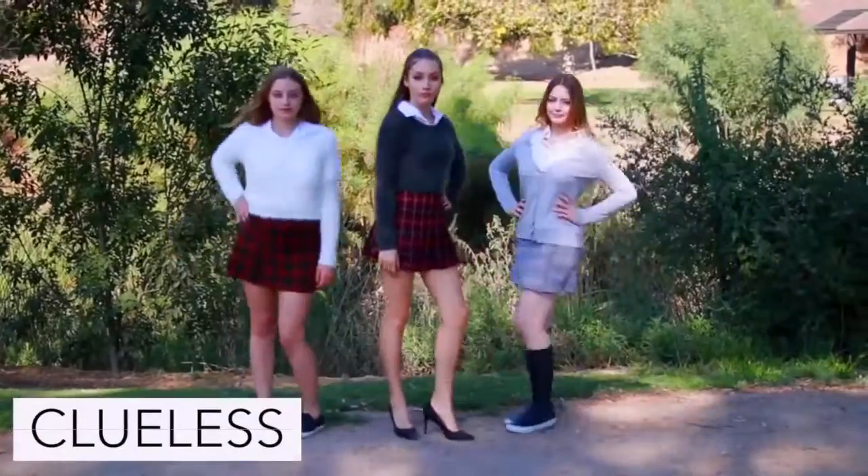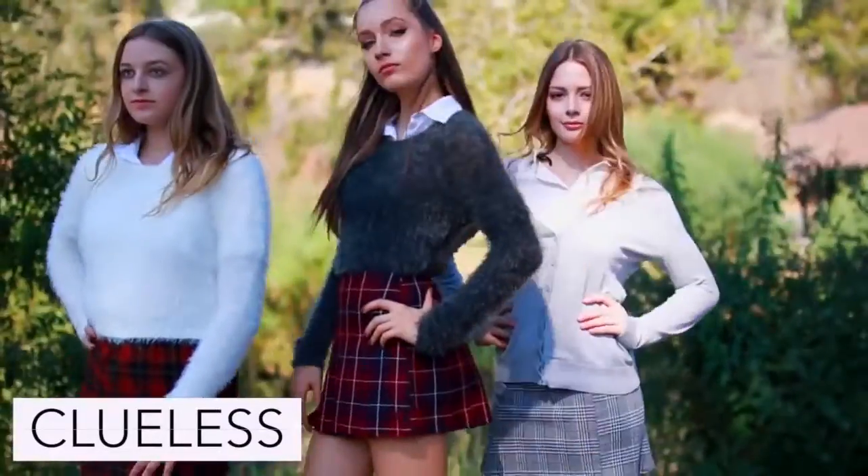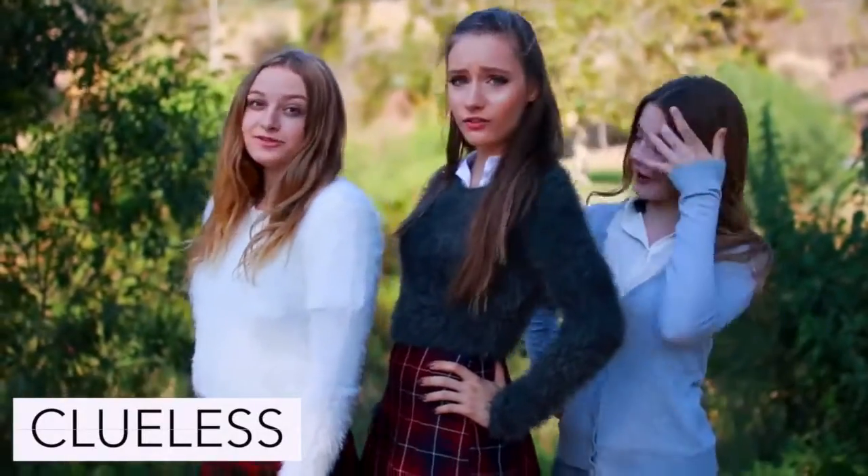To be a character from Clueless all you're going to need to wear is a schoolgirl outfit — so I am wearing a sweater, a blouse, and a plaid skirt. Ugh! As if!